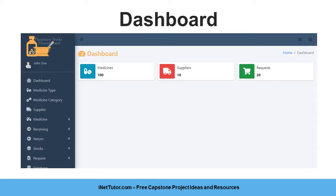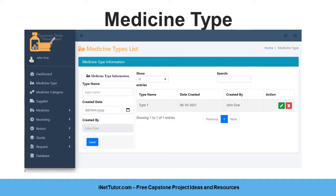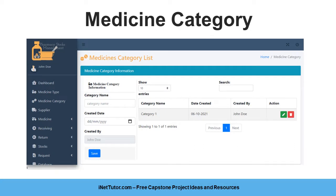The dashboard will serve as the home page of the administrator, which displays the following information: number of medicines in stock, number of suppliers that supply medicine, and number of requests. The medicine type form requires the admin or encoder to input the type of medicine — for example, tablet, capsule, syrup — along with the created date and created by fields. The medicine category form requires the admin or encoder to enter the category of the medicine, such as sleeping pills or indigestion drugs, along with the created date and created by fields.